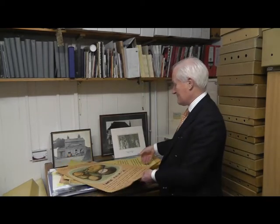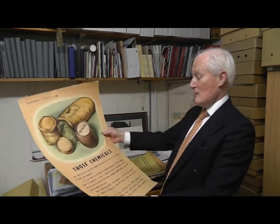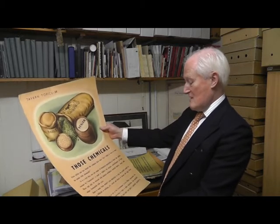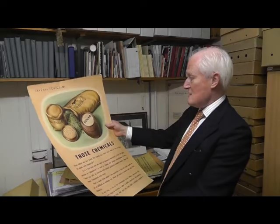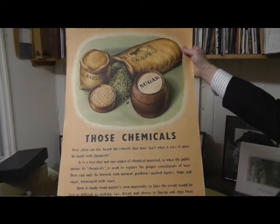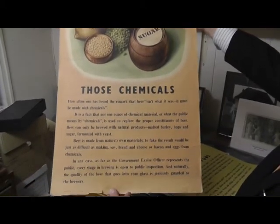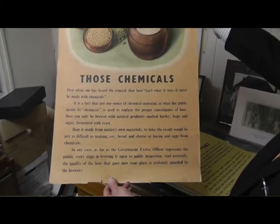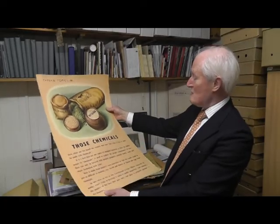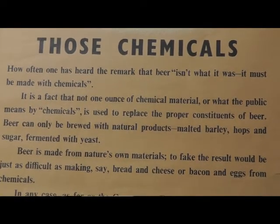Chemicals. I'll just take these four at random. This one concerning chemicals — what goes into beer, what shouldn't go into beer, materials. The point it makes is that, as far as the government excise office represents the public, every stage in brewing is open to public inspection. The quality of beer that goes into your glass is jealously guarded by the brewers. I don't think there is much difference in the attitude to brewing in the 1950s than it is today.